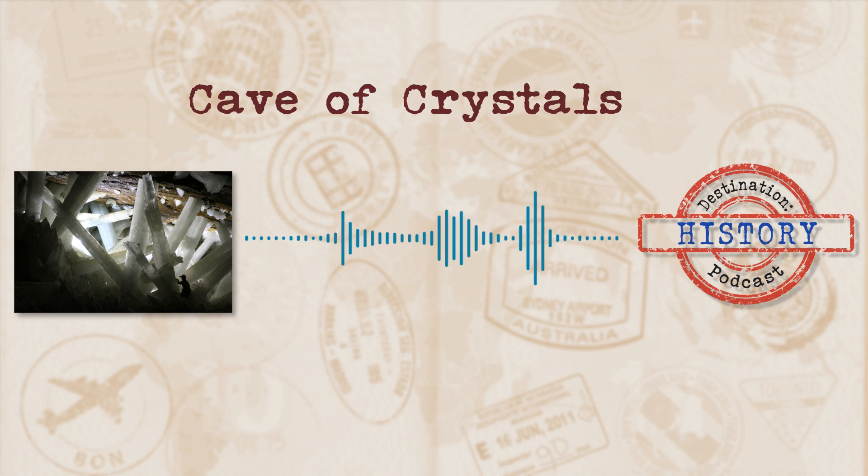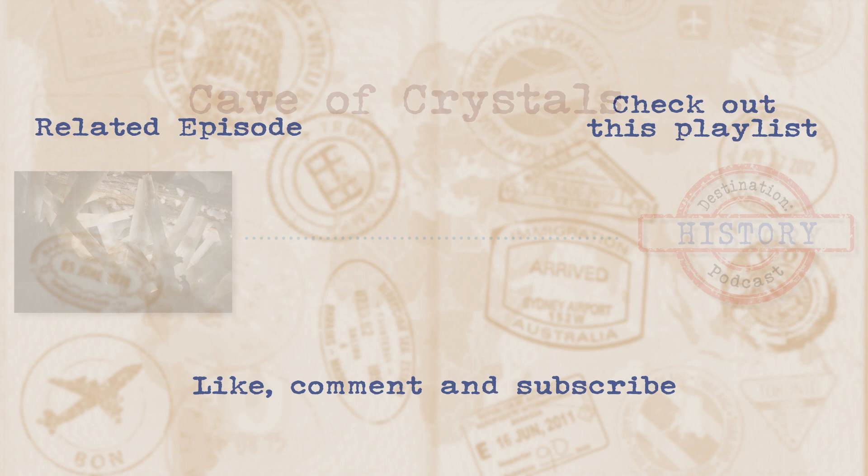Now that we're at the end of today's episode, feel free to head on over and check out everything we've got on offer at destinationhistorypod.com. If there's something you want to hear about, shoot through your suggestion and you might just see it appear in the podcast. Keep those earlobes peeled for the next episode — catch you then.